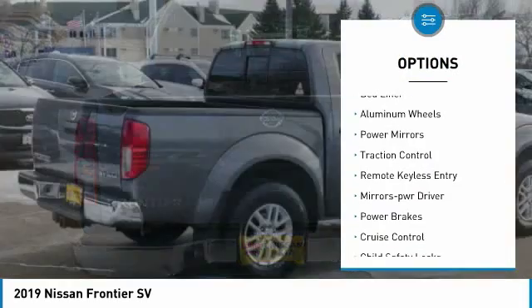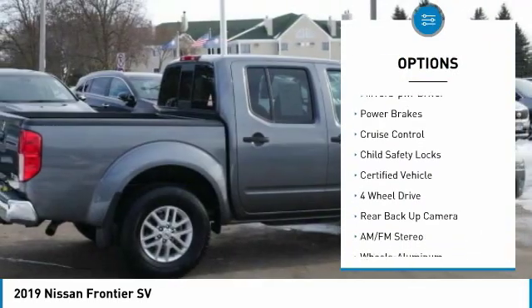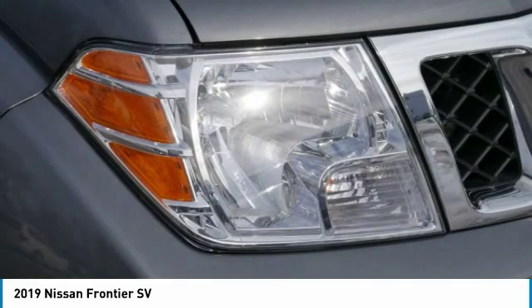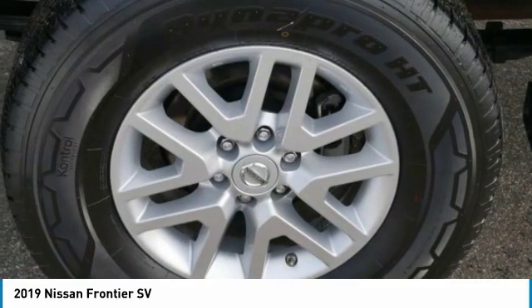Here are some of this vehicle's great options: sliding rear window, bed liner, aluminum wheels, power mirrors, traction control, remote keyless entry, mirror memory, power brakes, cruise control, and child safety locks.